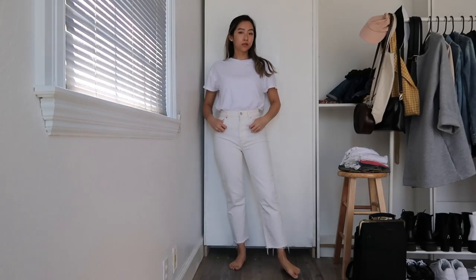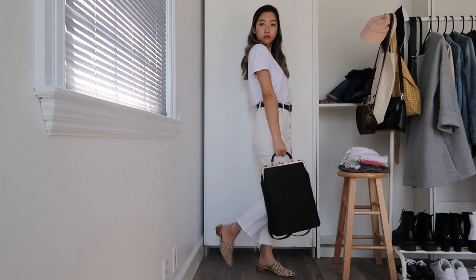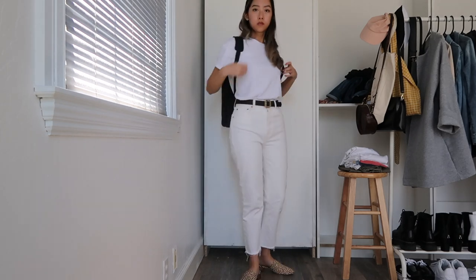White on white is a really sophisticated look, and I'm breaking up my white jeans and white tee by adding on a belt, shoes, and bags that are all in the same color family to keep things more uniform. Just don't wear this if you're someone who's very prone to spilling things on yourself.